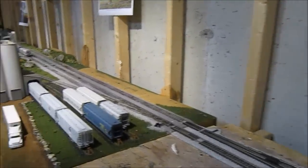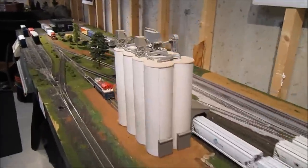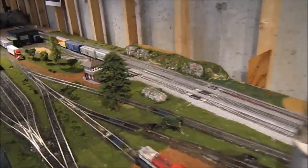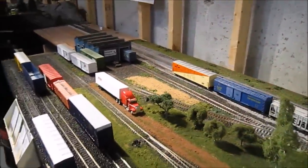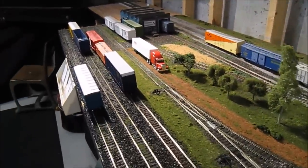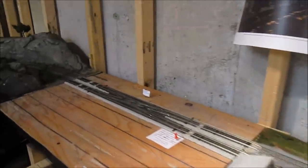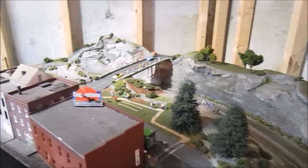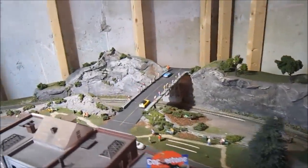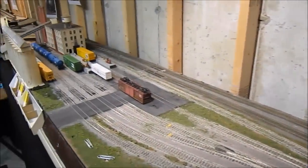Here we're entering Lichtenstein. This is a module that goes to train shows. We've got a grain facility and then a heater plant. And then a little interchange — the CP Interchange. We've got a double crossover and now you're entering Hershey. Hershey is another module that I bring to train shows, and it's my rendition of the Hershey Chocolate Factory.